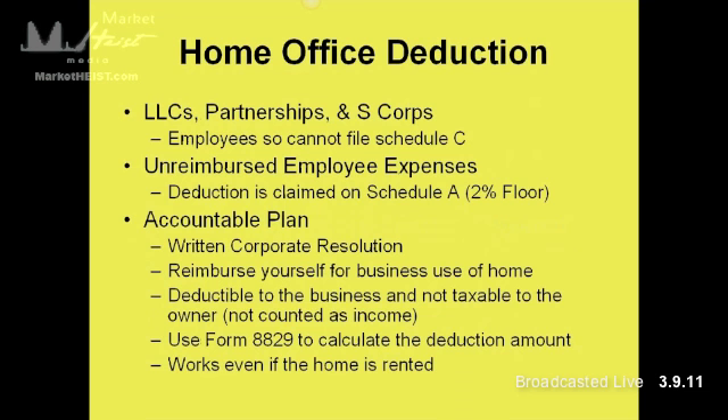For LLCs, partnerships, and S-Corps, you're considered owner-employees, so you're not really filing a Schedule C. The way it works is you can still take the home office deduction, but it shows up as an unreimbursed employee expense. It's going to be claimed on your Schedule A and it's subject to that 2% floor. So the first 2% you can basically throw away — you're not going to get any deductions for that.